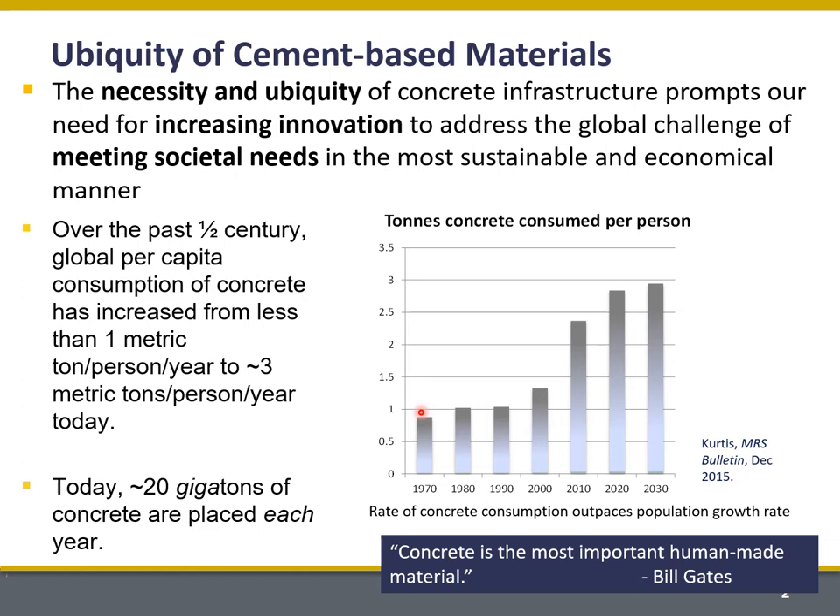You can see here in the 1970s, we were consuming concrete at a rate of about one ton per person per year. And if you think about a ton of concrete as being about the size of a U.S. dishwasher, you can imagine three tons per person per year — how much concrete we're consuming.